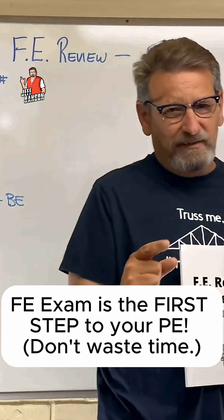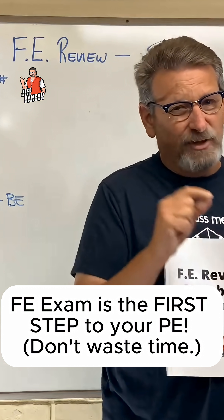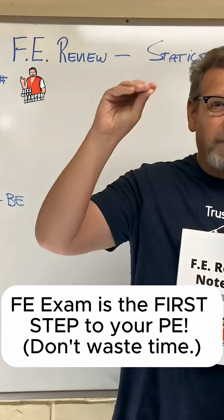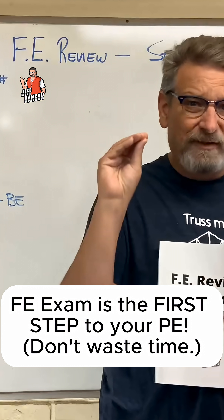This is a great thing to put on your resume. This is a great thing for job advancement. A lot of places — I'm talking to more and more people — that next job advancement, maybe a promotion, depends on and relies on having your PE.